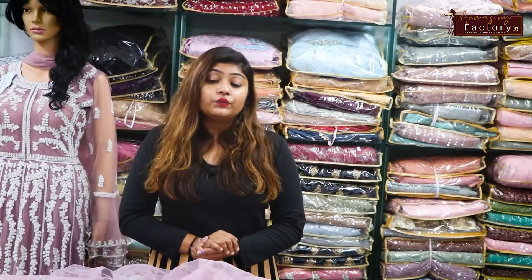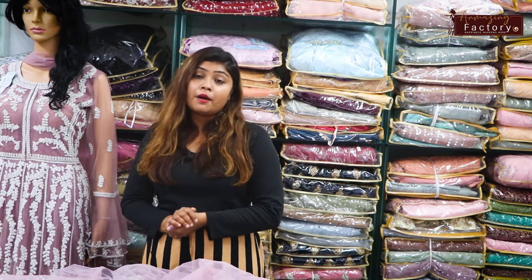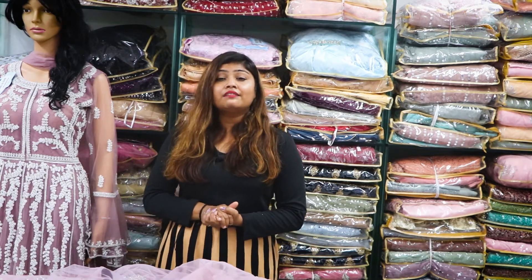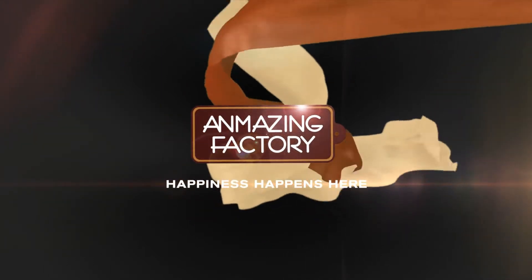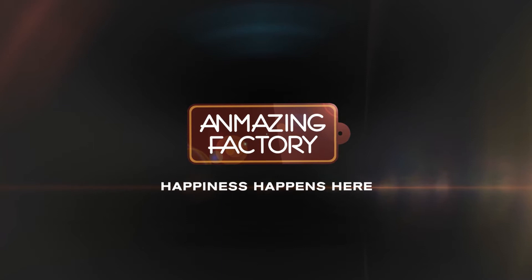Your business is open. You can join with an amazing factory here at a reasonable price.